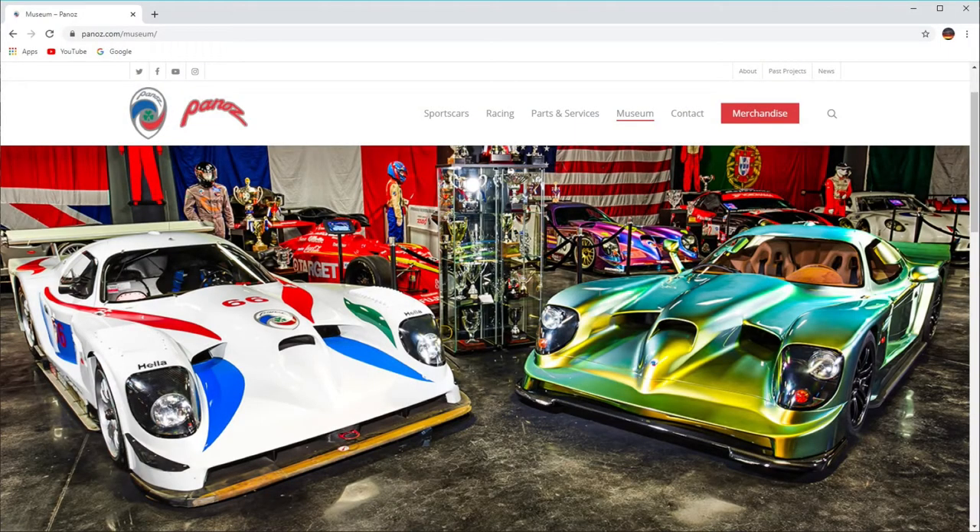You can still purchase Panoz Automobiles these days. Here's a picture of their website. The vehicles in the picture are also Panoz Esperantes, but this isn't the coupe — this is the GTR1 racing vehicle. They race these at Le Mans as far as I know, and the green vehicle on the right is homologated, which means it's street legal.